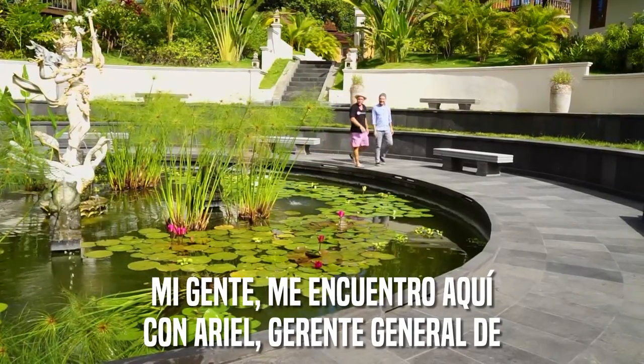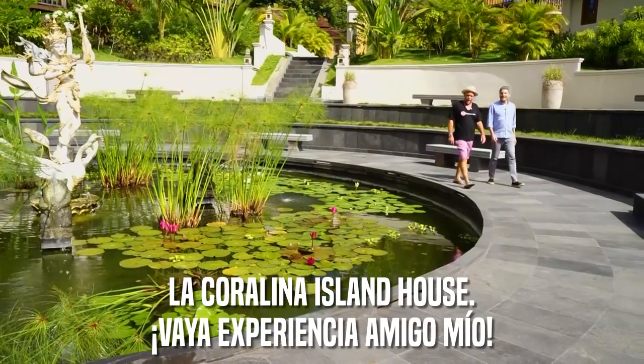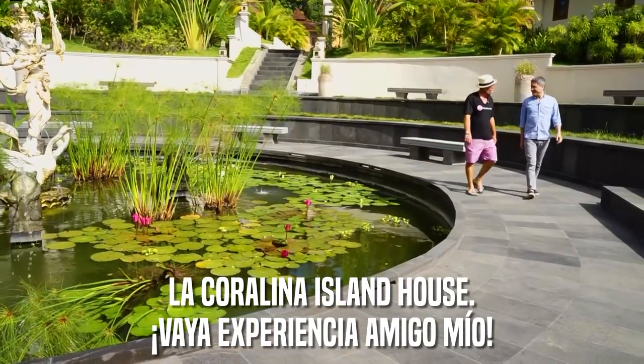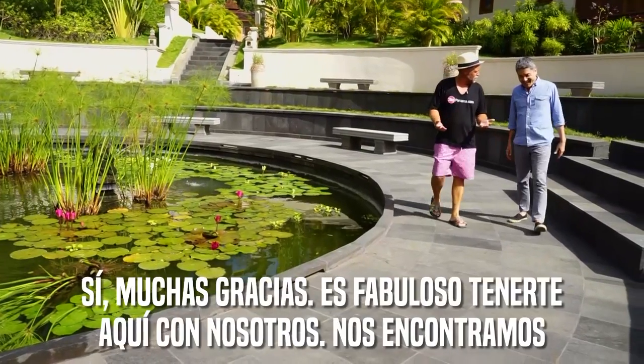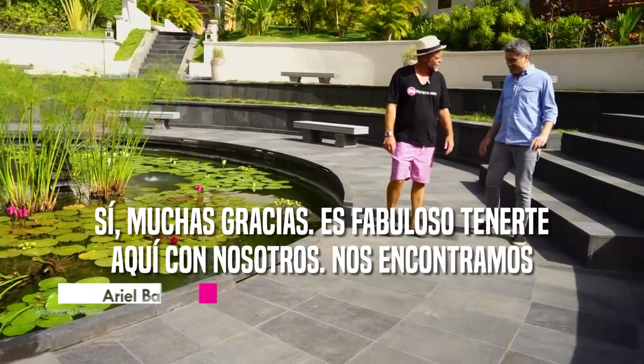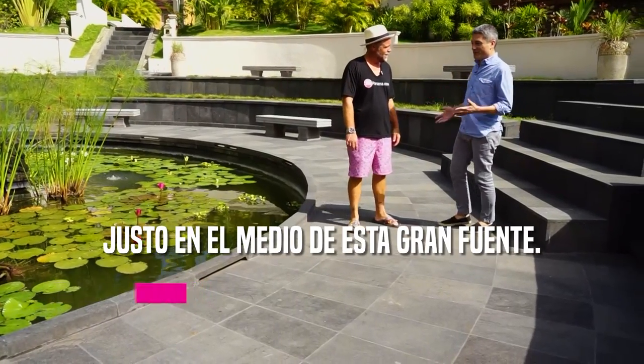I'm here with Ariel, the general manager here at La Coralina Island House. My friend, what have you done in Panama? This is spectacular! Thank you — very nice to have you here with us. We are here right in the middle of this great fountain.